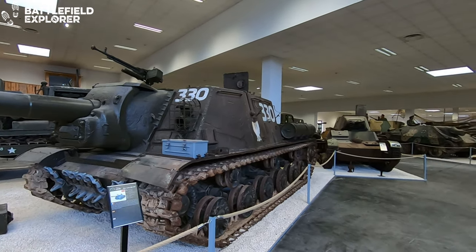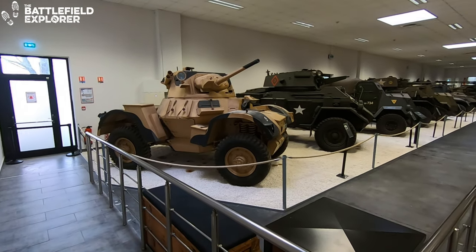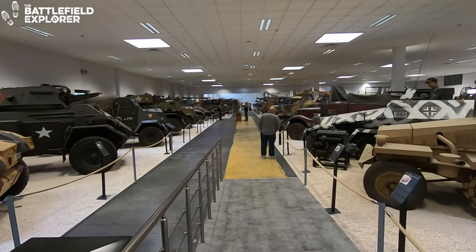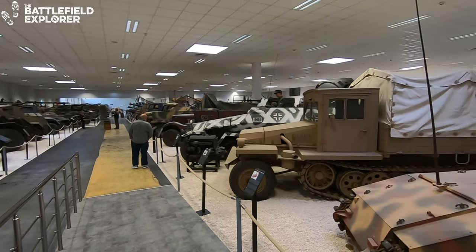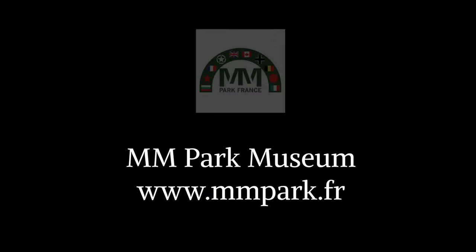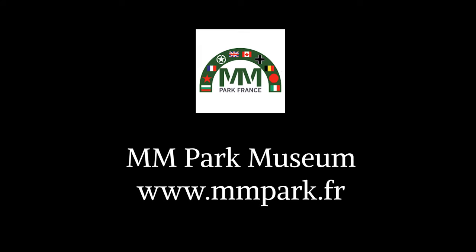That's it for now. We've only covered part of the museum — there's a lot more to see and explore. Not just vehicles, but also a wide range of handguns, rifles, machine guns and much more. If you want to visit the museum, go to the website for the exact location, admission fees and opening times. Thank you very much for watching. I hope you enjoyed this virtual visit. If you did and want to see more of my videos, then please subscribe to my channel. Have a great day, bye-bye.